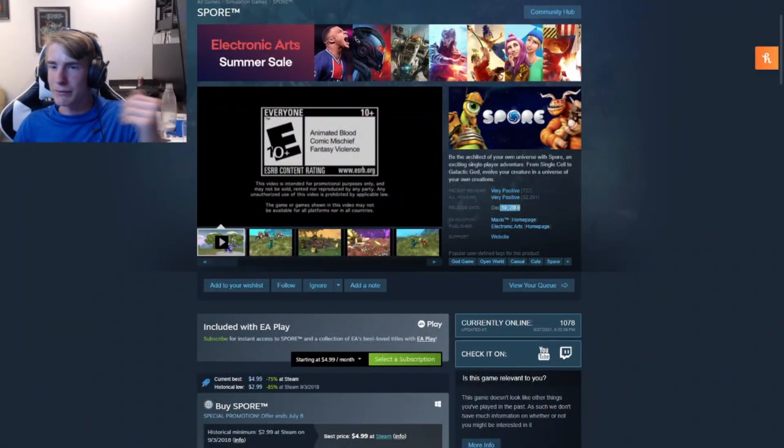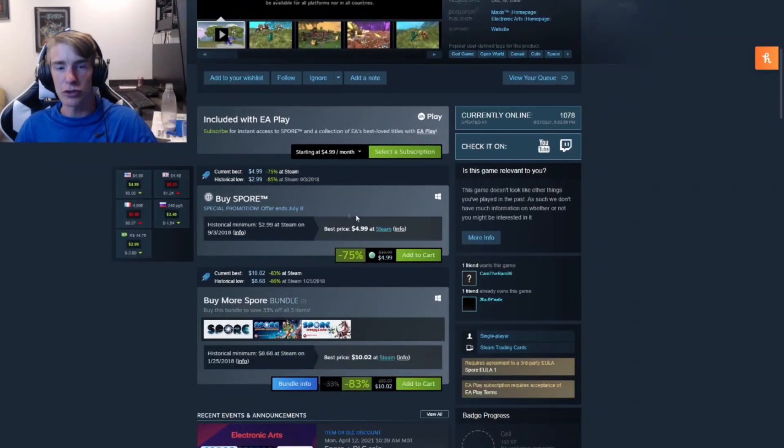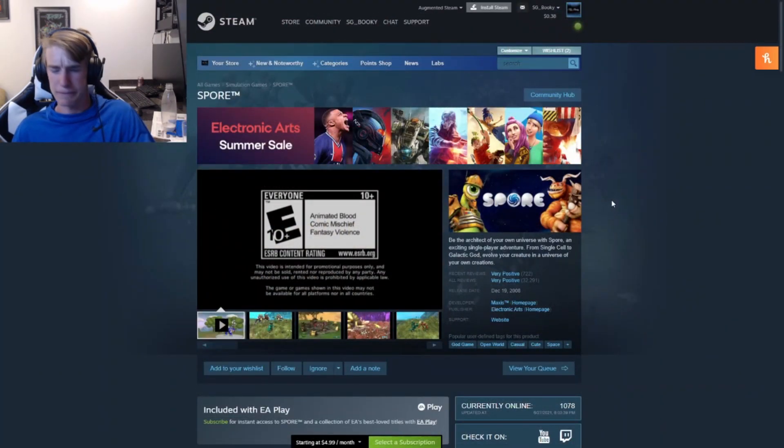Next on our list we have Spore. It's an older game from 2008, and basically you can be an architect and build stuff. Right now it's at a low price of five dollars, pretty close to the lowest — just two dollars above. I think it's a pretty good game. One of my friends said it was a good game. It's an open-world Spore game with a lot of creativity.